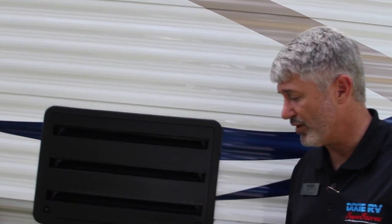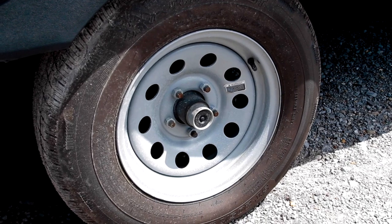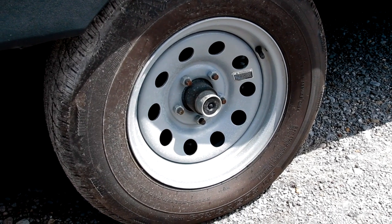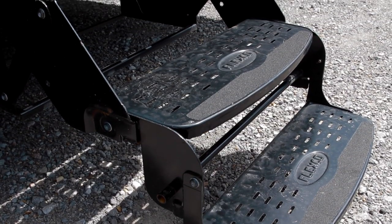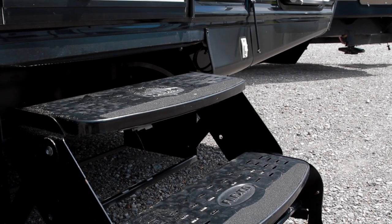You'll find a lot of similarities between the full Prowler and the Lynx. The price is certainly going to be less but we're not going to scrimp when it comes to the Dexter easy lube axles, where you can see the easy lubing fitting here. We're not going to scrimp on the Flexco three entry step, the skirting underneath, the trim around the wheel wells, and all of the Prowler Lynx units are including the electric tongue jack.